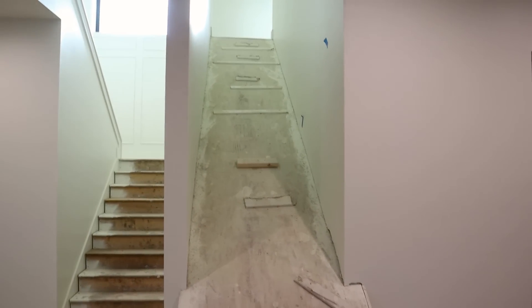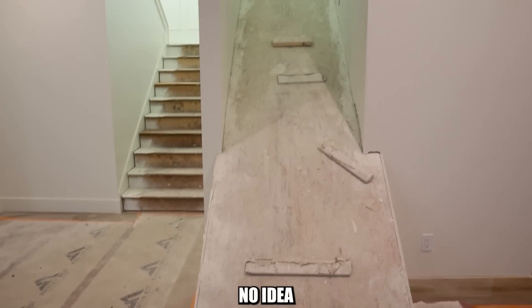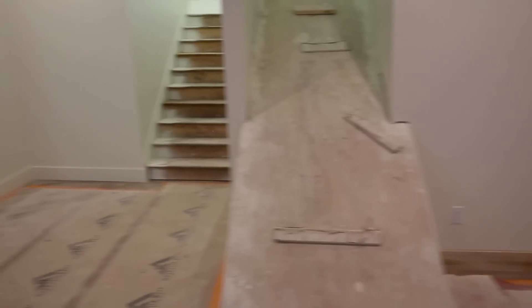I'll give you boys and girls a full tour when we're closer to being done and all the furniture is in, so this is the last construction update you're getting. We have the infamous slide — we have no idea what we're putting on it yet, so it's a waiting game. Let's go take a little tour of the apartment, it is so bright out here.